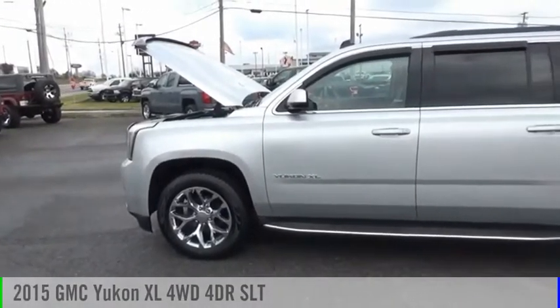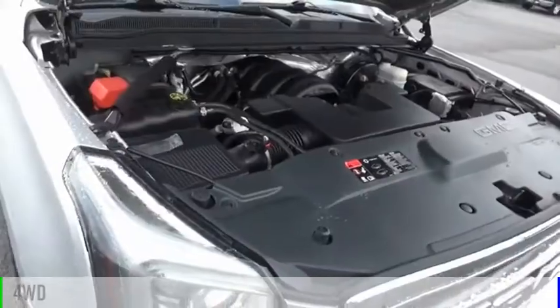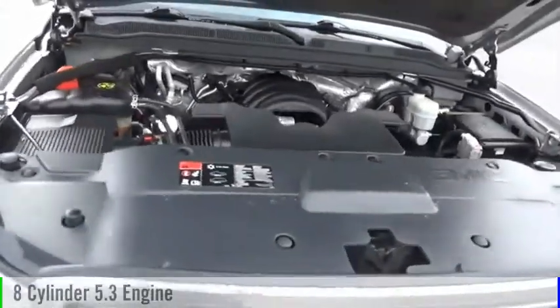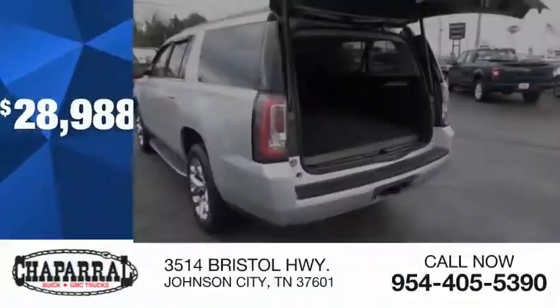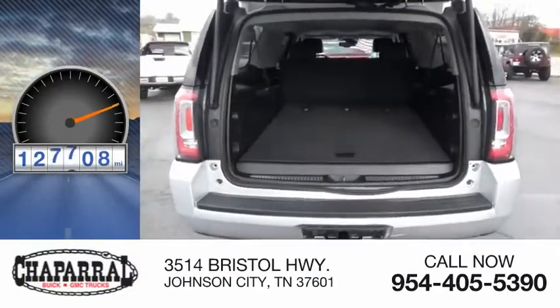You are going to love the 2015 Yukon XL. This vehicle is powered by a four-wheel drive, eight-cylinder, 5.3-liter engine, and is priced below $30,000. This vehicle has less than 130,000 miles.